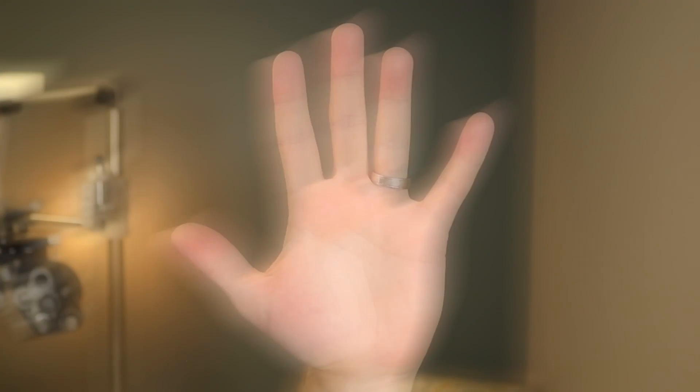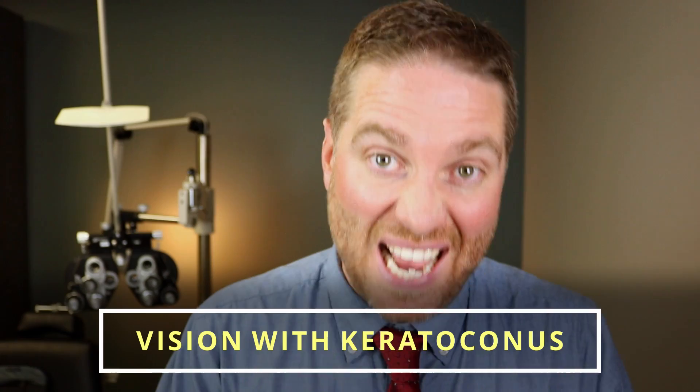The vision in people with keratoconus is actually pretty unique. It's like having astigmatism amplified. In this video, I wanted to go over how you see — what the vision is like if you have keratoconus. Let's focus in.